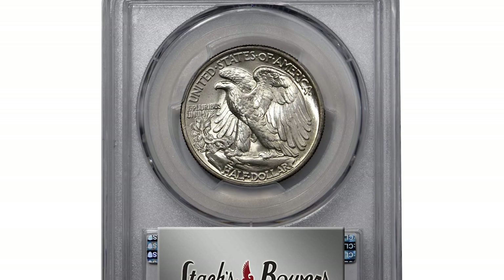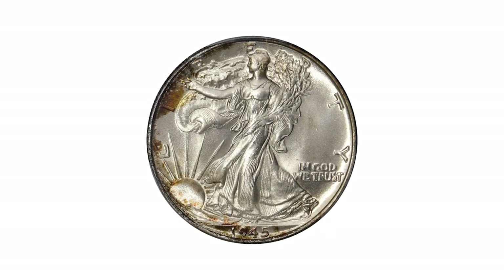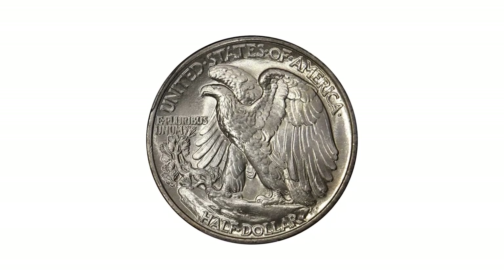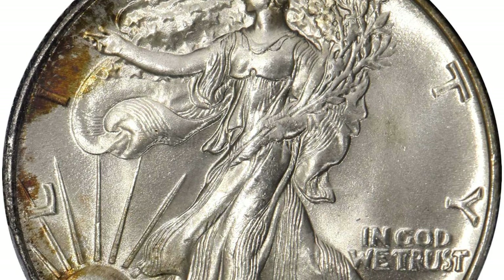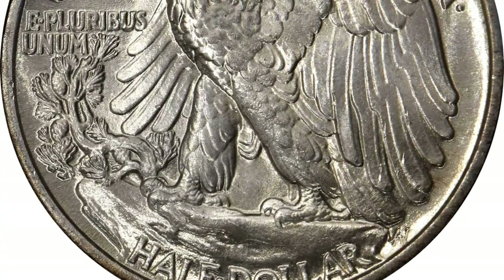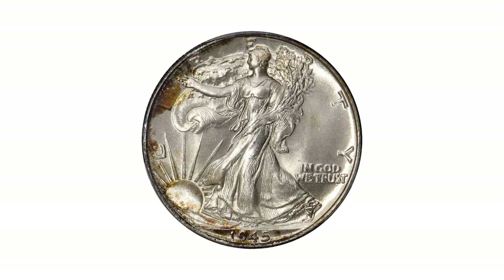The 1945 is the last of the high-mintage half-dollar issues in the Walking Liberty short set of 1941 to 1947. The 31.5 million piece issue has provided an abundance of mint state coins, and even more selective numismatists should be able to procure an attractive MS67 with a modicum of patience.